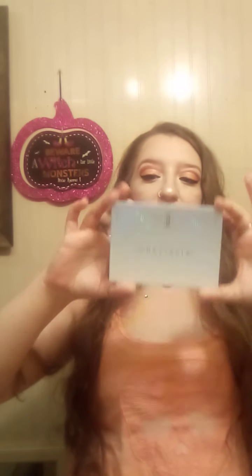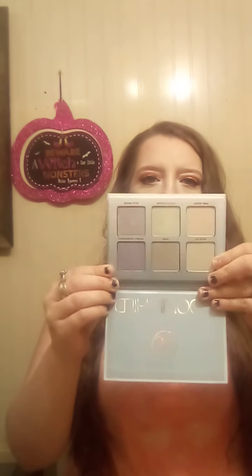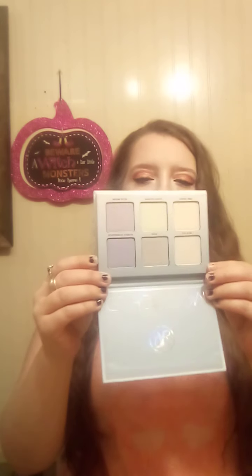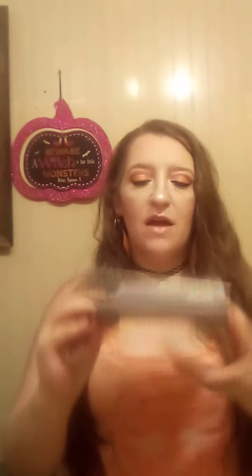Anyway, back to the Anastasia Beverly Hills Moonchild Glow Kit. I have wanted this for so long! I'm so excited. I can't wait to look at it. I don't know if y'all's kids are like this, but as soon as they know I'm filming, they start picking at each other.